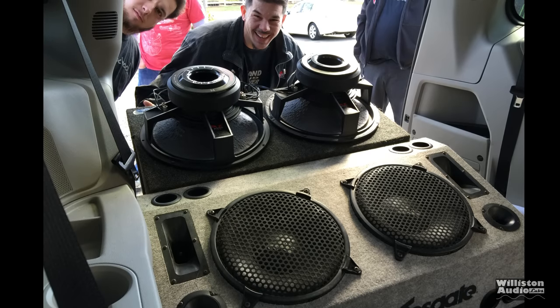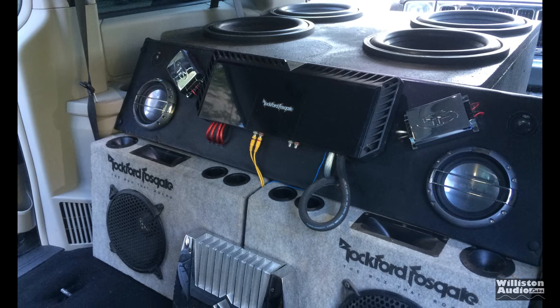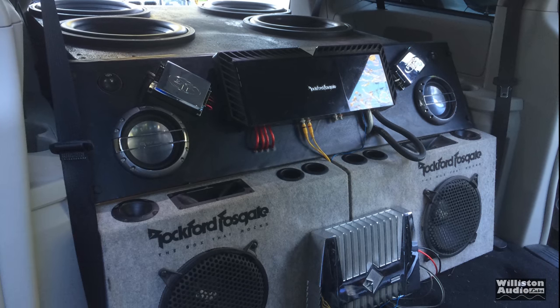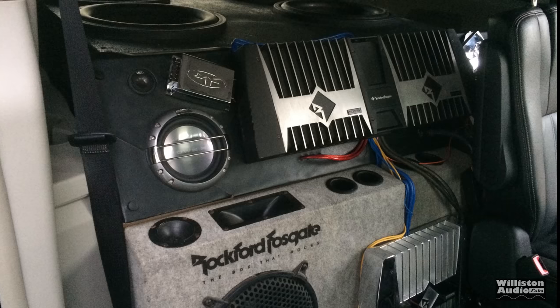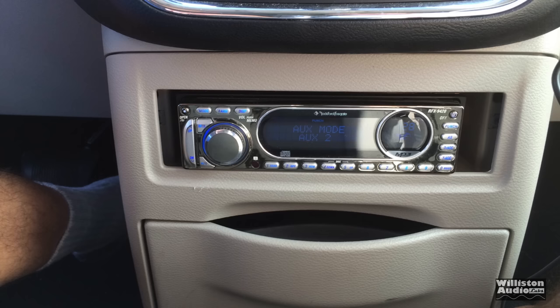Other systems over the years have included amps like the 2500.1 BDCP. Again, we have more box that rocks — these are the truck-style box that rocks. Also, TRF or Team RF subwoofers were used in this system. It even had a Rockford Fosgate head unit in this one.